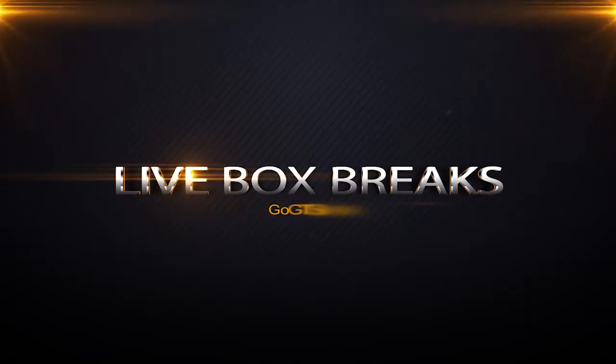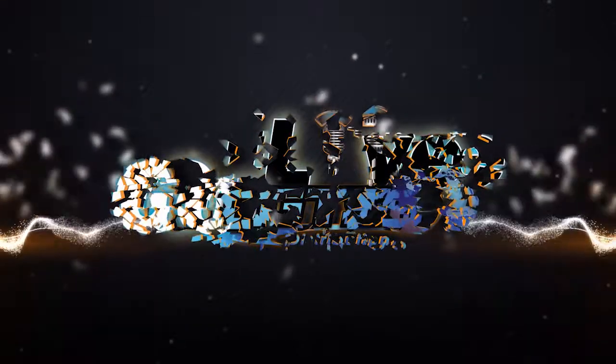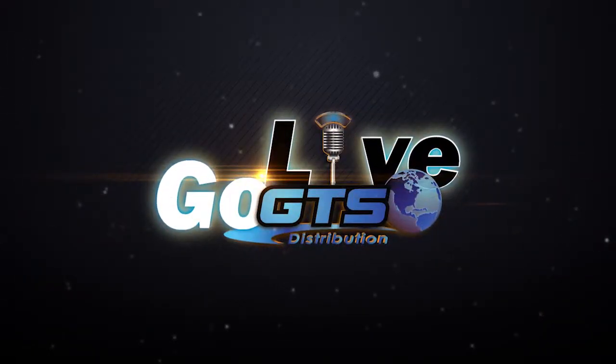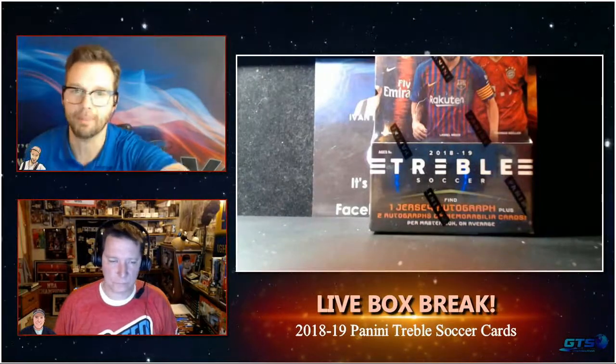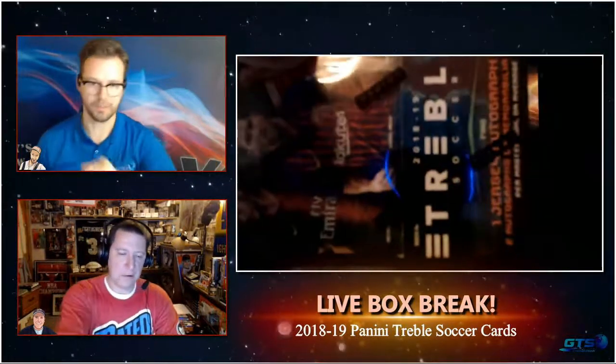I do want to introduce this next product because I'm super excited. I was able to talk about it on Hot in the Shop last week. Why do I love this product? It's because of a concept - a concept that collectors demand all the time and various brands don't necessarily listen to.